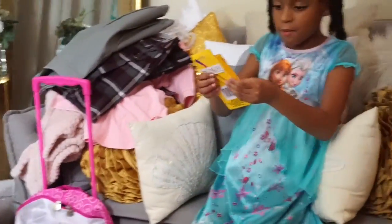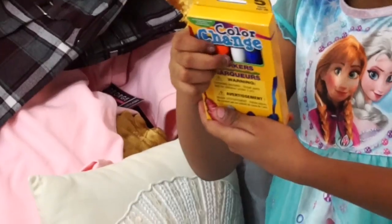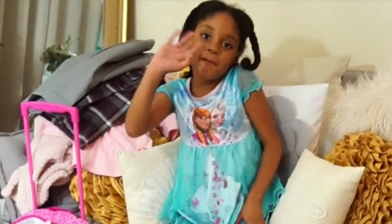We got these markers — color. Different designs with these markers. Color change markers, that's what we got. I hope you like this video — please like, comment, and subscribe. Bye!